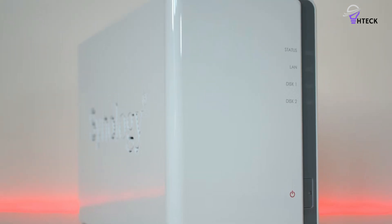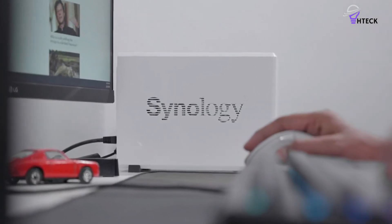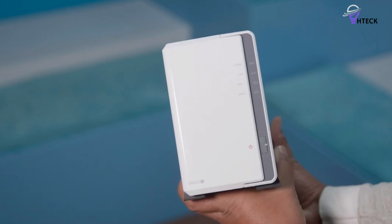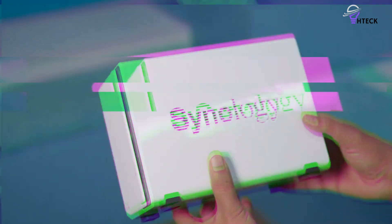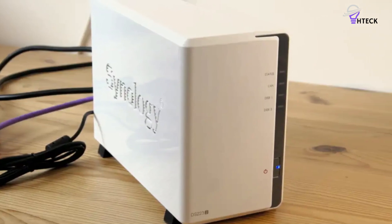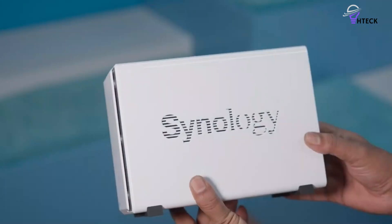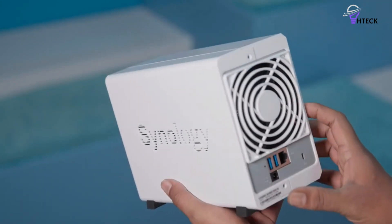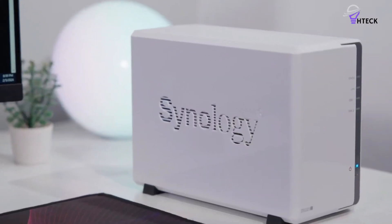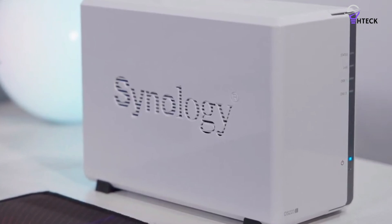That being said, for those seeking an affordable NAS solution to house their media collections and back up important photos and videos, the DS223J is certainly worth considering. It stands out in its category, thanks in part to its user-friendly DSM software, which is widely regarded as the best among NAS systems. While it may lack some advanced features found in higher-tier models, it covers all essential functions, making it an accessible choice for newcomers to NAS technology. The DiskStation DS223J balances performance with affordability, catering to users who need a reliable and uncomplicated way to manage and store their digital media.